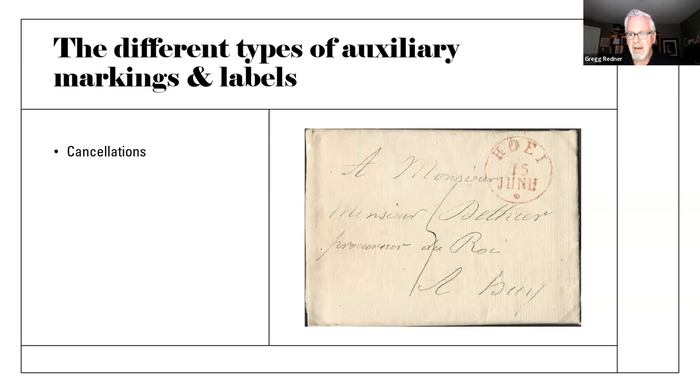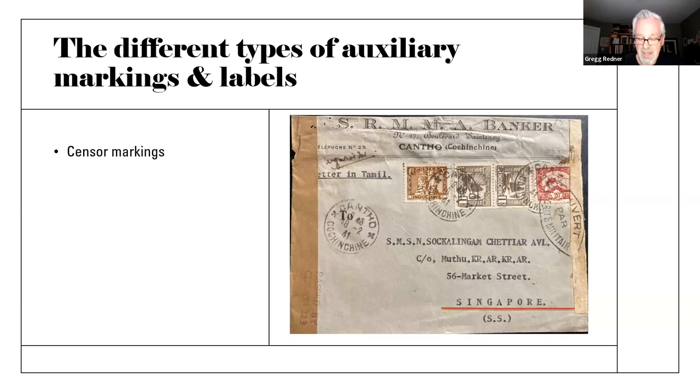I find that pre-philatelic mail — before the days of stamps, in my case Belgium before 1849 — the cancellations are really fascinating. If you agree with it, fine; if you don't, the cancellations don't have to count. Then of course there's the wartime censor marking. These come in a number of different manifestations: not only is there a censor's hand stamp, but there's also censor tape. Labels and tape also count as auxiliary markings.